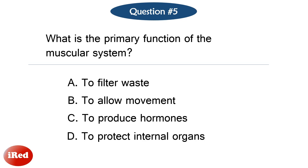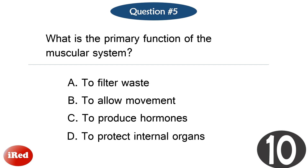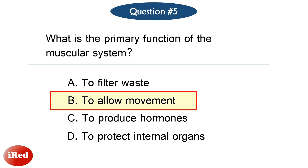Question number five. What is the primary function of the muscular system? The correct answer is letter B, to allow movement.